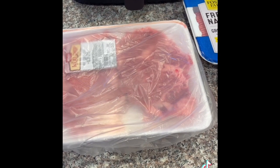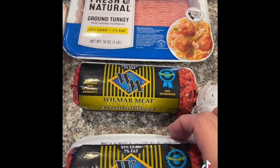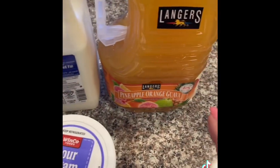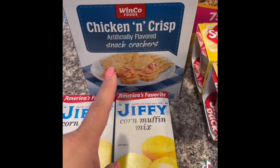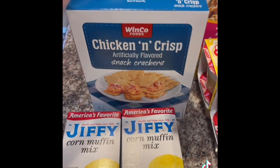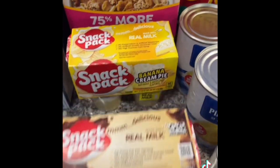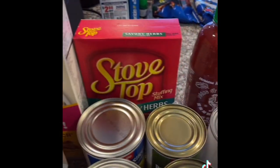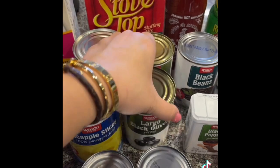So today at WinCo we spent $128. We have some thin cut ribeyes — just two of them. We have a pound of ground turkey, some ground beef that's 93% lean, Italian style pork sausage, sour cream, beef broth, milk, and some juice — pineapple orange guava. We have two boxes of Jiffy corn muffin mix for cornbread. We have chicken in crisps — basically like those chicken biscuit crackers, the WinCo version. We have some snack packs: chocolate and banana cream pie pudding. We have cereal — the Great Grains Banana Nut Crunch, my favorite right now. And stove top stuffing mix for a meatloaf. Two cans of pineapple slices and two cans of large black olives.